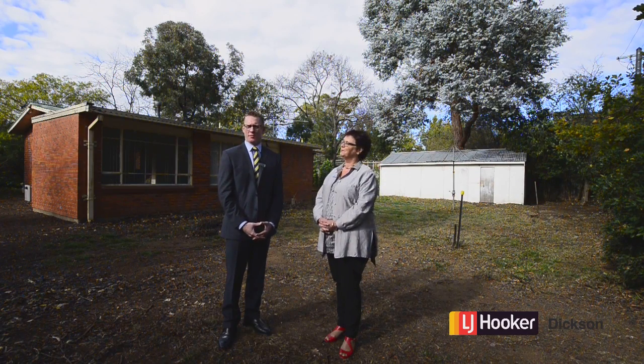So that's 11 Archer Street in Dickson. I'm sure you'll agree there's so much potential for the new owner. Di and I look forward to seeing you at the next open home.